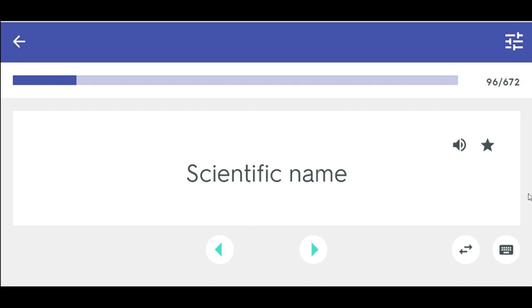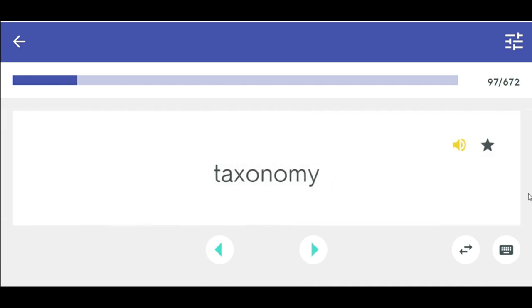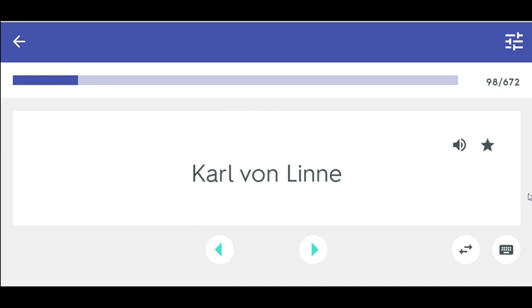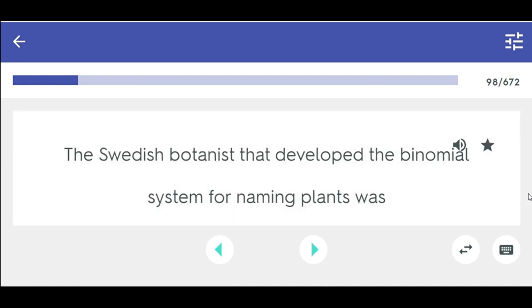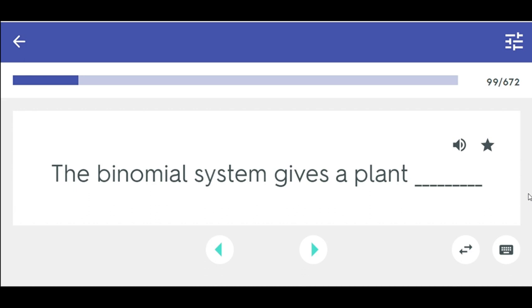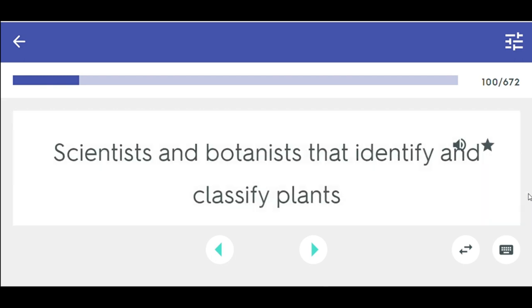The unique name of a plant is referred to as the plant's scientific name. Taxonomy — the science of classifying and naming plants. Carl von Linné — the Swedish botanist that developed the binomial system for naming plants. Scientists and botanists that identify and classify plants — taxonomists.